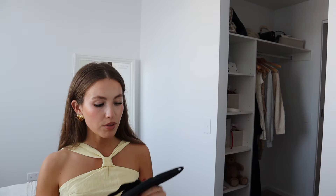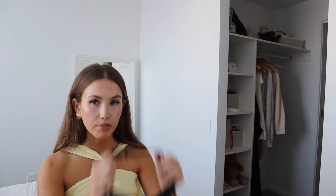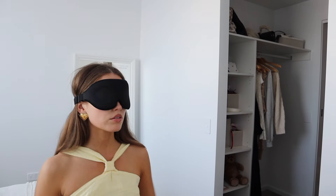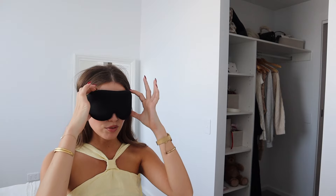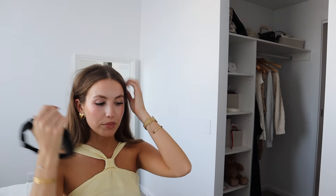I want to show you this sleep mask. I picked it up for the plane and also just for life in general. I started sleeping on the side of my face and all my lashes have been falling out even though I use a silk pillowcase, so I thought this would sort that issue. Everything is really dark inside, it's padded, it's comfortable — it was just from Kmart. I feel like everything is from Kmart.